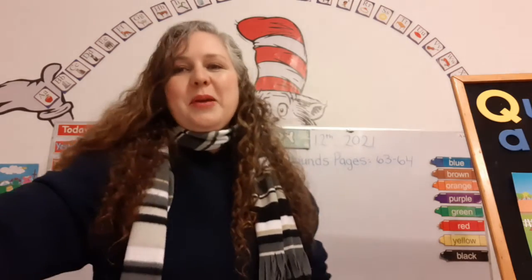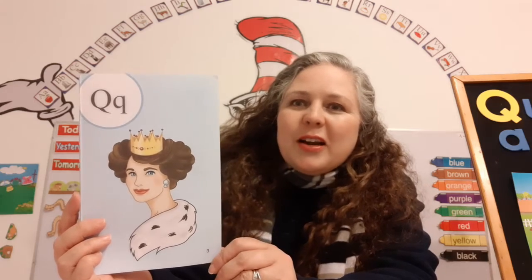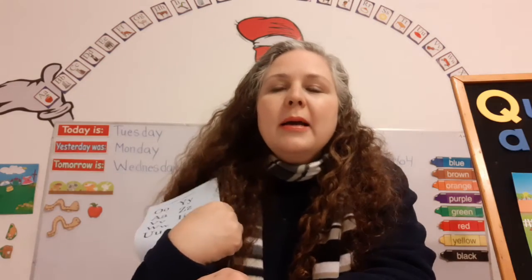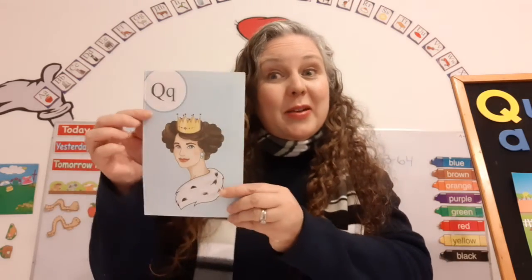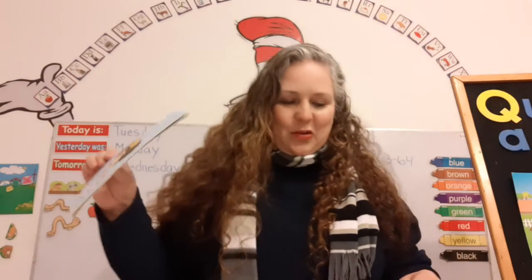Do you remember this letter that we just learned? Yesterday we reviewed it — we learned it before we left for our holiday vacation, our winter, Christmas, New Year vacation. This is the letter Q. Q says Quill, as in Queen. The name of this letter is Q and it makes the sound Quill. Super good.